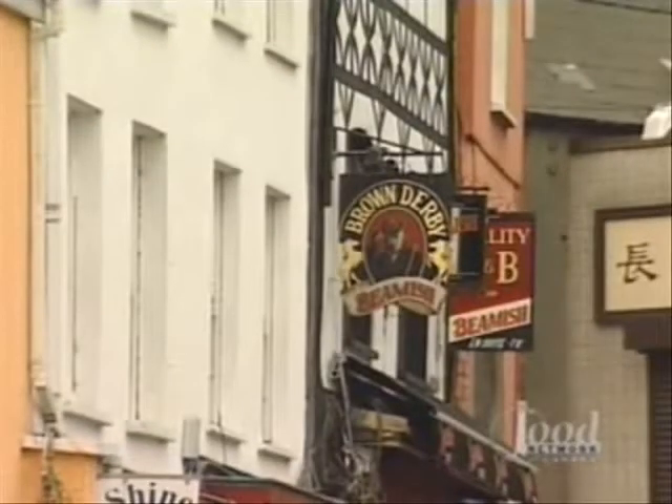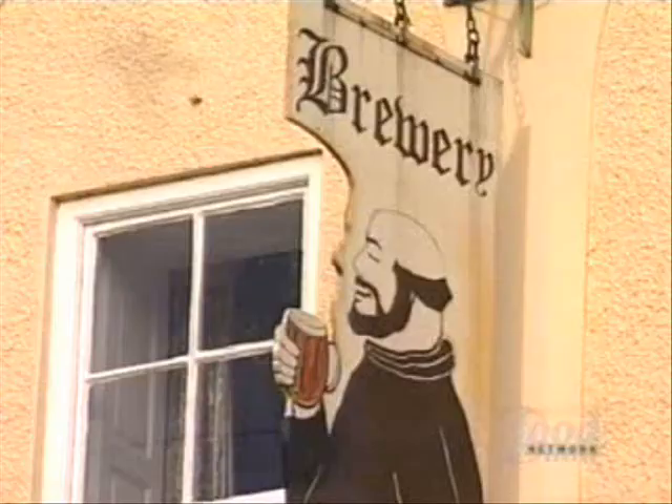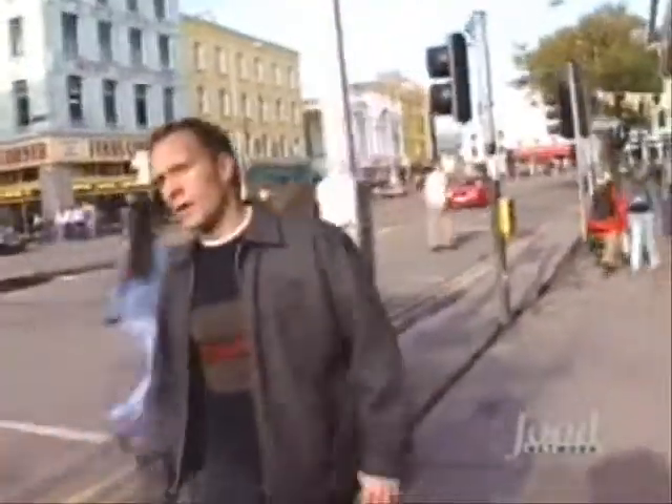But none of these established breweries are immune to the microbrewery invasion. The Franciscan Well Brewery is another new microbrewery producing an exciting new Irish stout. But there's more to Cork City than just stout, as my new friend Bob Carpenter will show me.